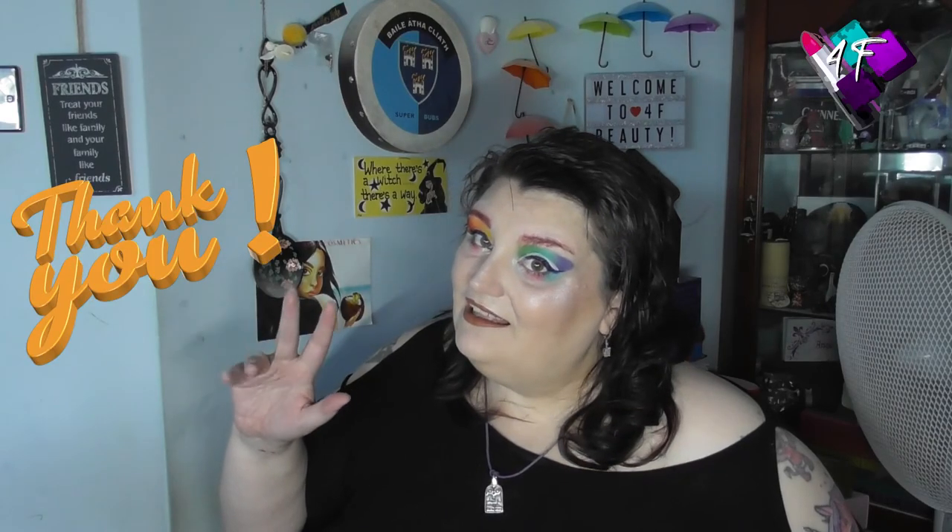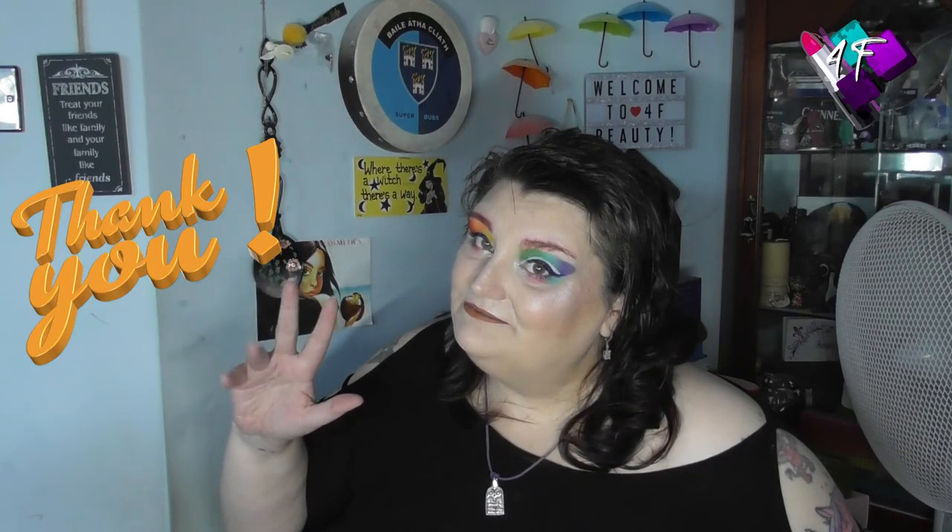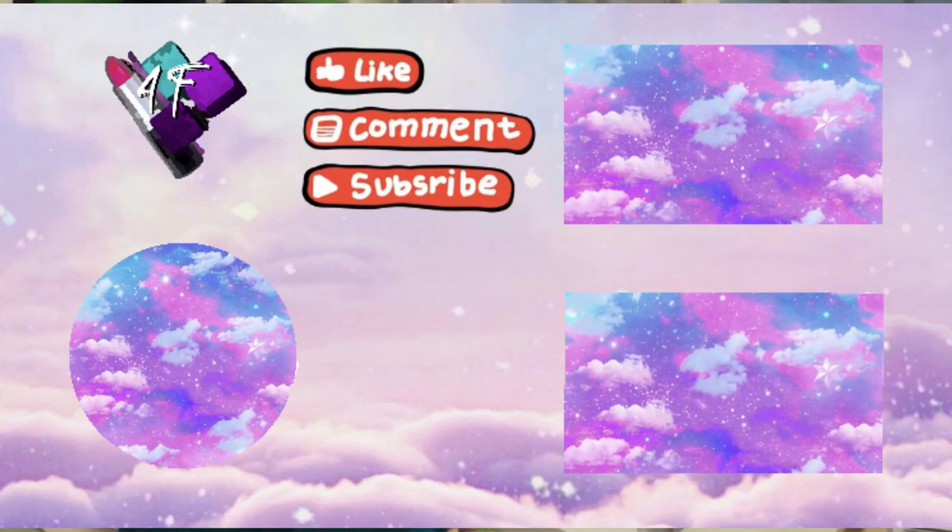Right, my lovely ones, all that remains for me to say, as ever — stay fabulous, and I will see you next time. Bye for now. Bye, bye.